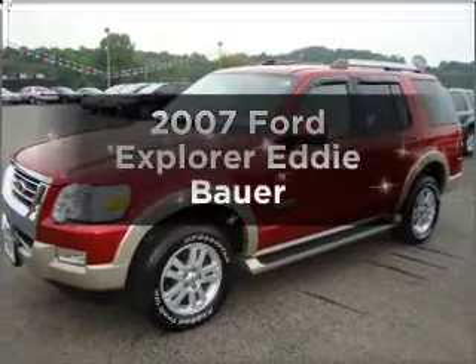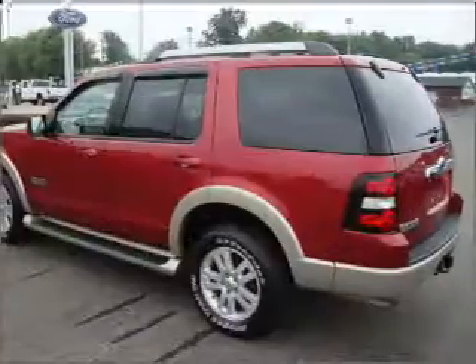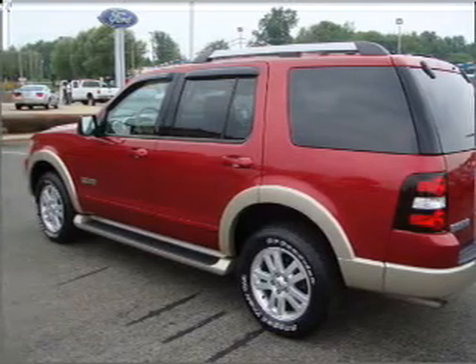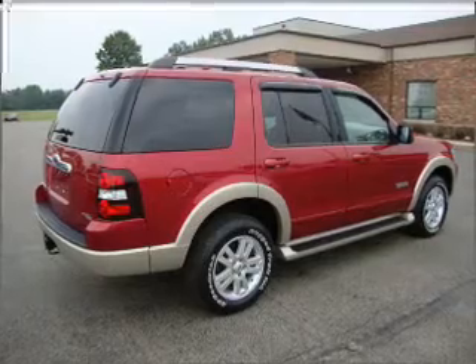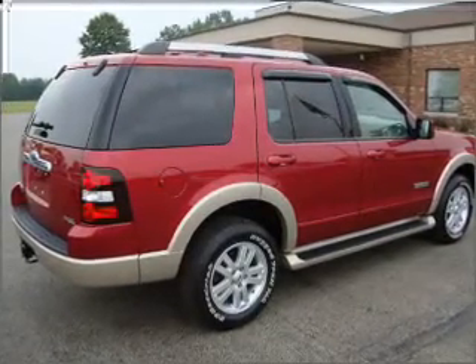Introducing the 2007 Ford Explorer. Travel the roads in style and comfort in this great vehicle with a solid six-cylinder engine connected to a smooth-shifting five-speed automatic transmission. Premium wheels give a more luxurious look. You will appreciate the safety feature of anti-lock brakes.